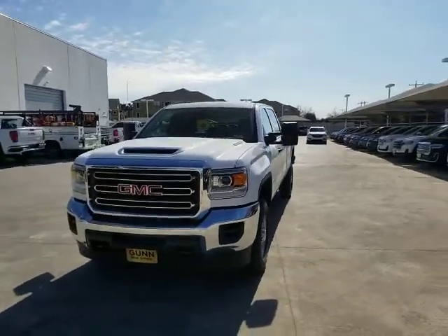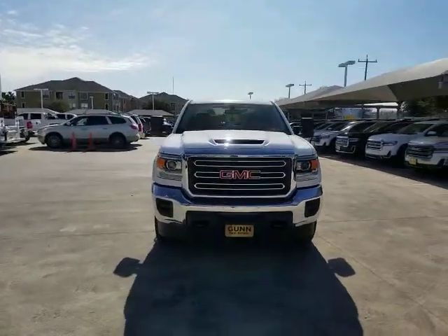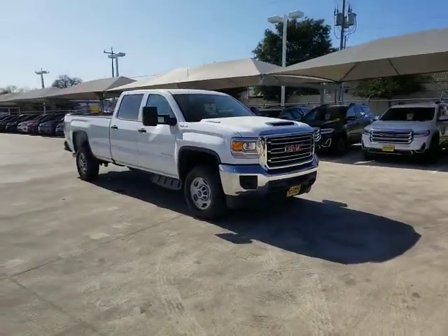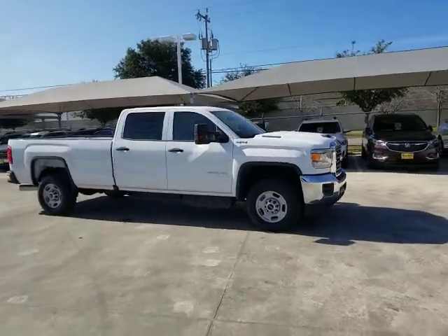We are pleased to show you the 2019 GMC Sierra 2500 HD. The GMC Sierra 2500 HD has all your workhorse basics covered.